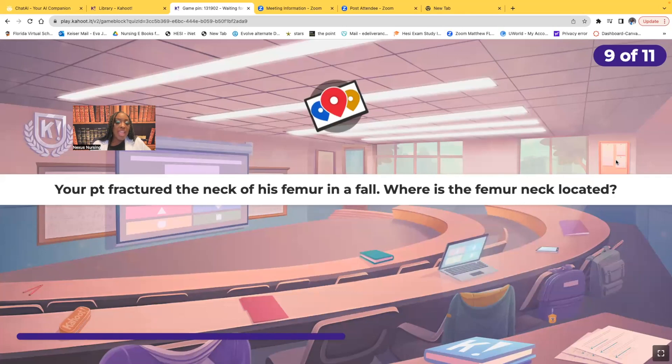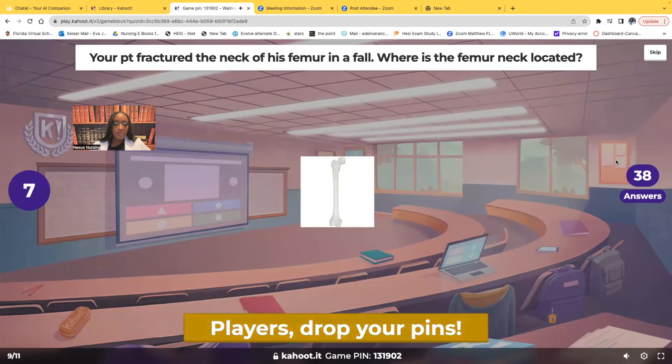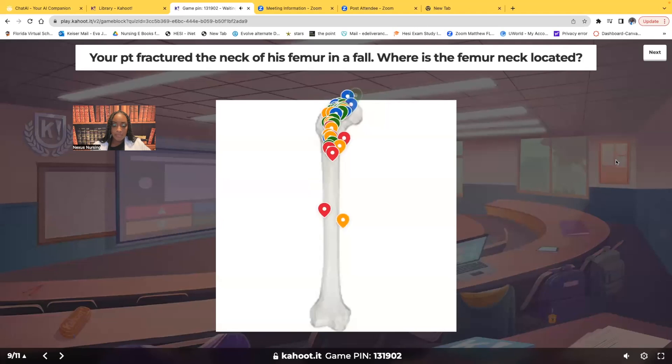Your patient fractured the neck of the femur — they had a fall and fractured the neck of the femur. Where is the femur neck located? Click on the neck of the femur. The neck is this area right here — it's the femur neck that connects that round ball to the shaft. It connects the round ball to the shaft; this is the neck of the femur right here.